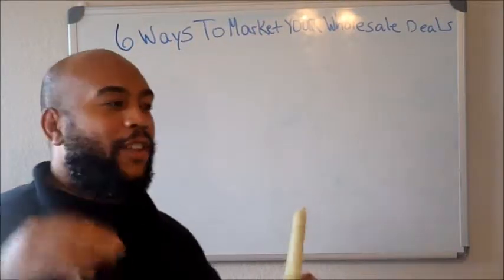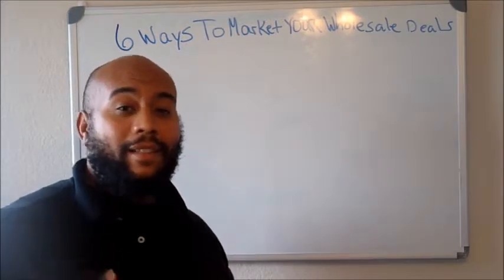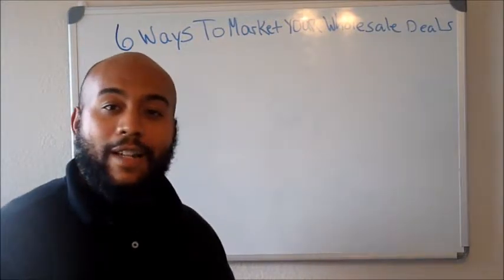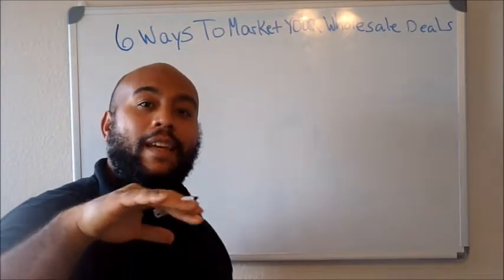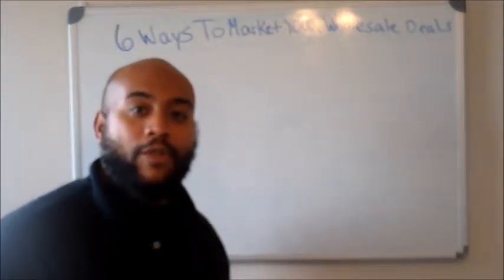Hey, what's going on everybody? Thank you guys for coming by for yet another video. Learning this information and getting these nuggets — these foundational actionable steps to go ahead and take and put into your business and build from the foundation. All right guys, so let's go ahead and jump right on to it.